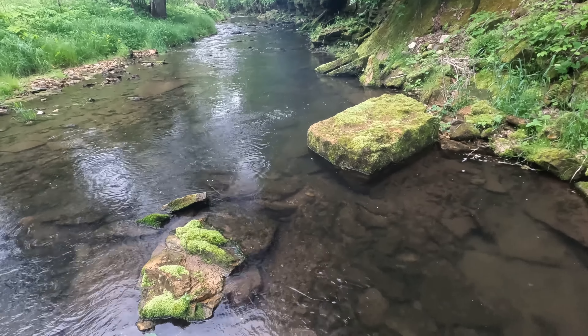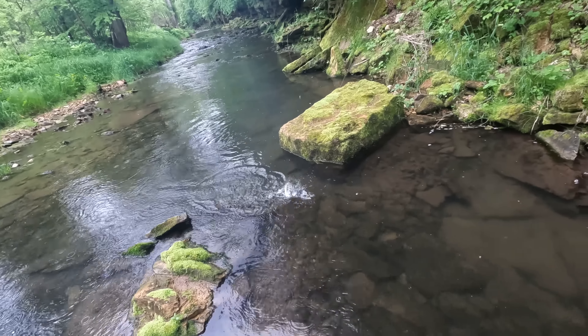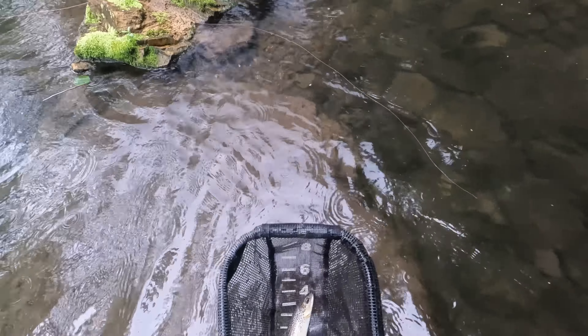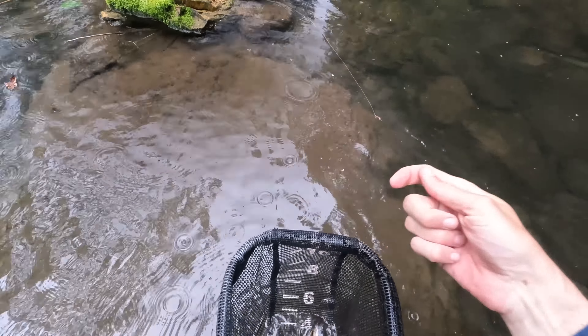Look how green and pretty this is. Sorry if the GoPro lens is smudged — it's hard sometimes when the conditions are like this, when it's kind of muggy and it's raining. I'm doing my best.